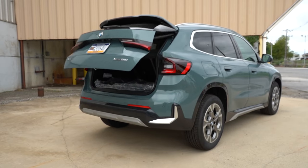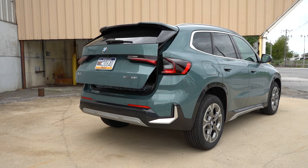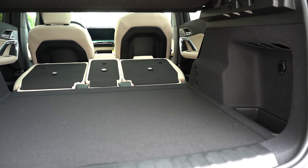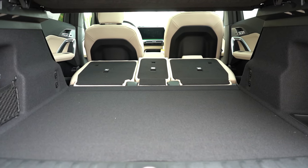Opening the rear tailgate — it's a power tailgate standard, with a button on the key fob and a rubberized button on the tailgate itself. Cargo capacity is 25.7 cubic feet, bumping up to 46.9 cubic feet with rear seats folded. Back there you'll find LED cargo lighting, grocery bag hooks — more than I've ever seen on an SUV — a 12-volt power outlet, netted storage in the corner, and a spare tire under the cargo floor. Rear legroom comes in at 37 inches; even at six feet tall I had good space.